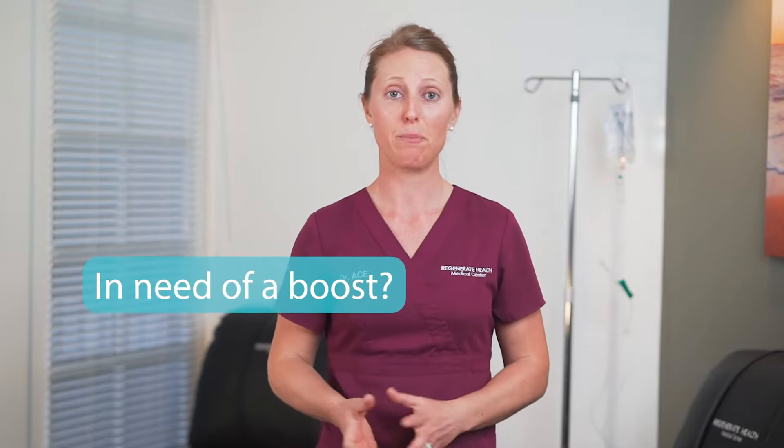Are you feeling run down and in need of a boost? Whether it's from an intense workout, a challenging workday, or a stressful life event or illness, we all get depleted.